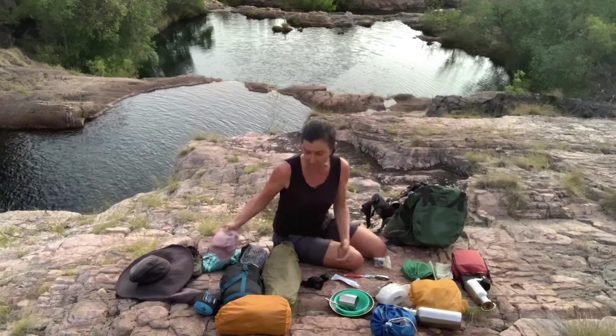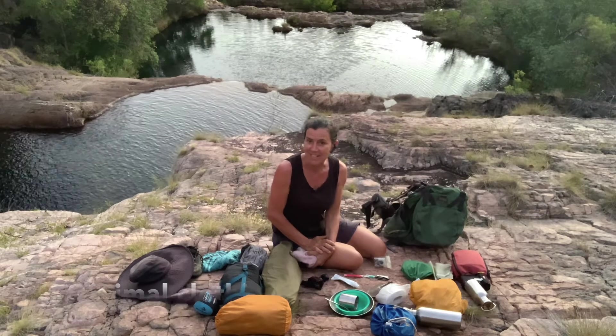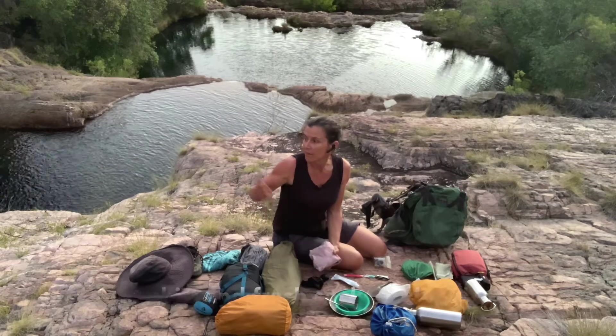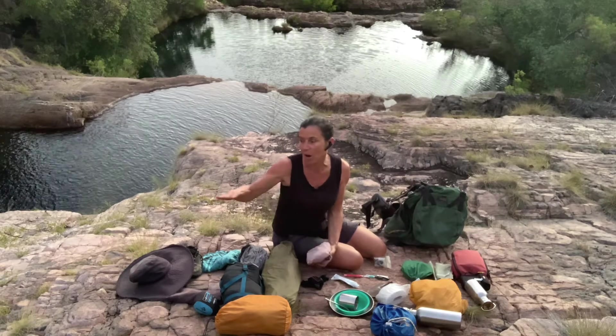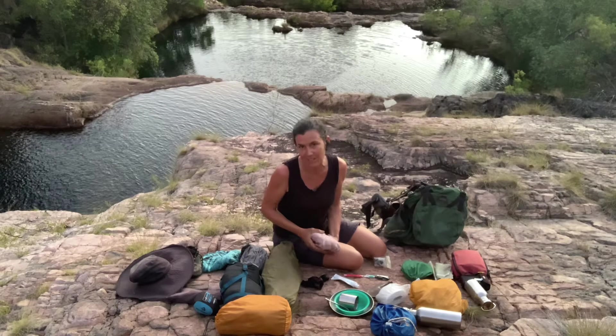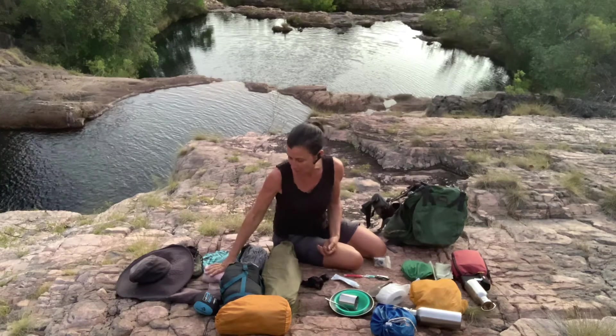You won't need a lot of clothes beyond that. I like a singlet for when I get into camp, something nice and clean for wearing around camp, and a change of underwear. When you're next to the water you can really rinse your clothes, put them on a hot rock, and by the time you've finished swimming they'll often be dry. So you really don't need many extra clothes at all.